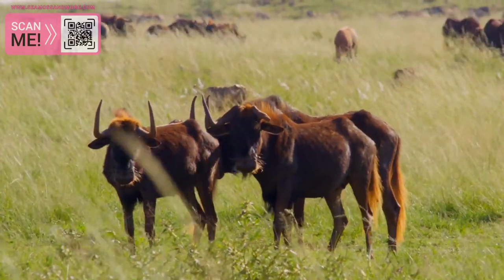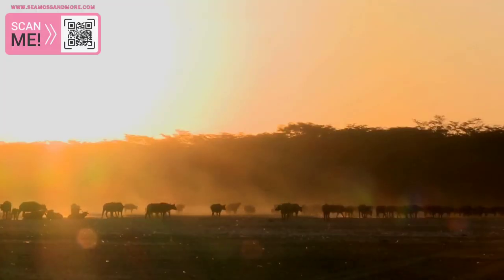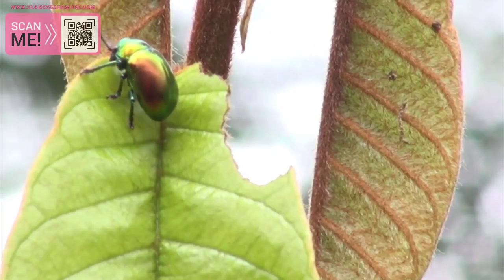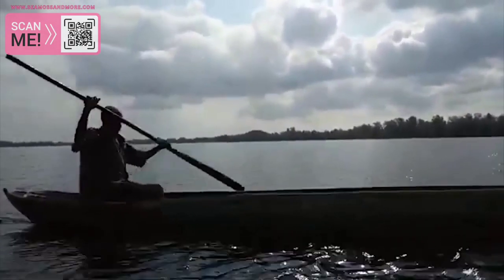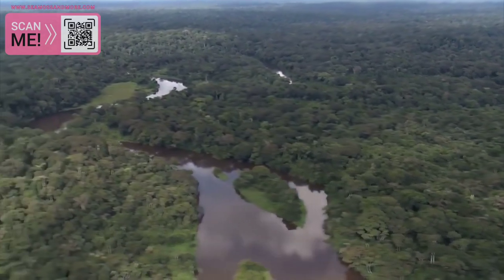The Serengeti is also a site of the largest mammal migration in the world, with millions of wildebeest and zebra making their way across the savanna each year. Another amazing natural wonder of Africa is the Congo Basin, a vast rainforest that covers over 2 million square kilometers and is home to thousands of species of plants and animals, many of which are found nowhere else on earth. The Congo Basin is also home to the second largest river in the world, the Congo River, which flows over 4,000 kilometers through the heart of Africa.